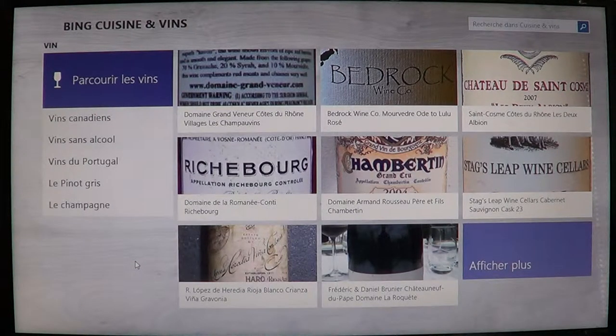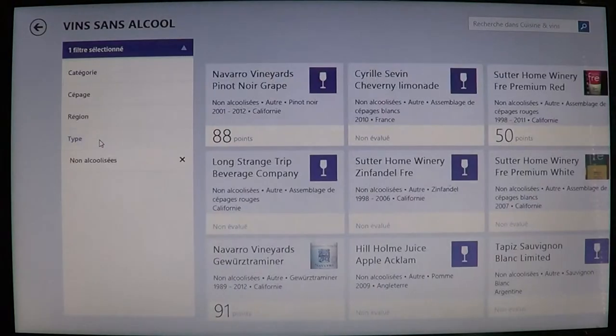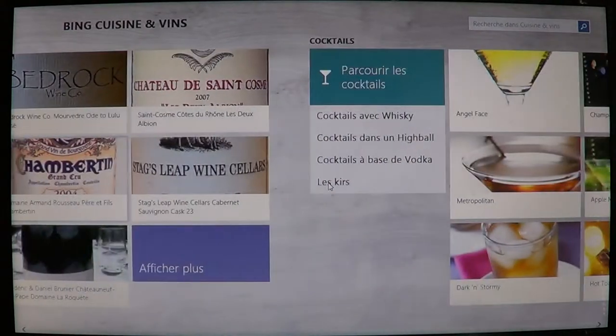Here you have the different wines. You can have wines from your home country — for example, I have Canadian wines available on the left side. If you're in the United States, you probably have US wines. Depending on the country where you are, they'll have suggestions for your local wines. And of course, all different wines from different areas, even champagne. You even have a wine without alcohol list, if you're looking for something for someone who doesn't drink alcohol.